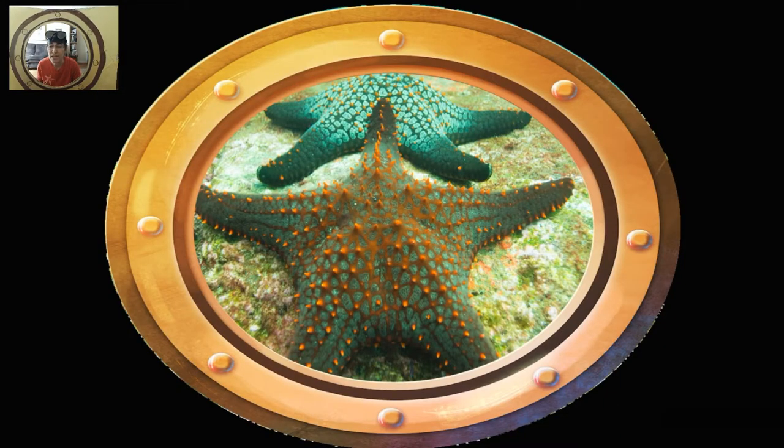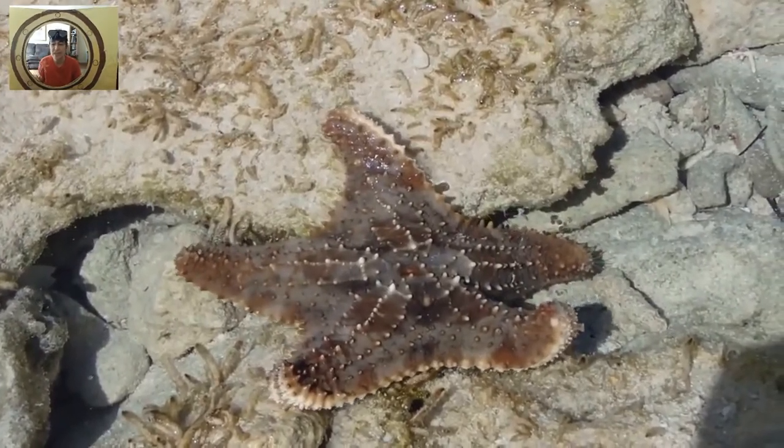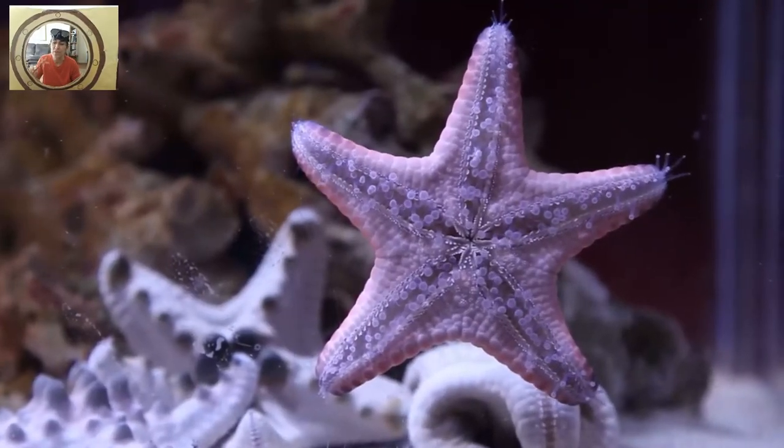What is on the bottom of the sea? There is a starfish, there is a starfish, there is a starfish on the bottom of the sea. There is a starfish, there is a starfish, there is a starfish on the bottom of the sea.